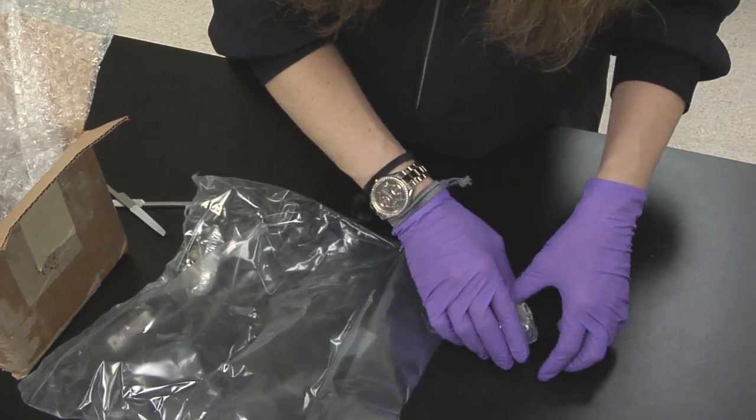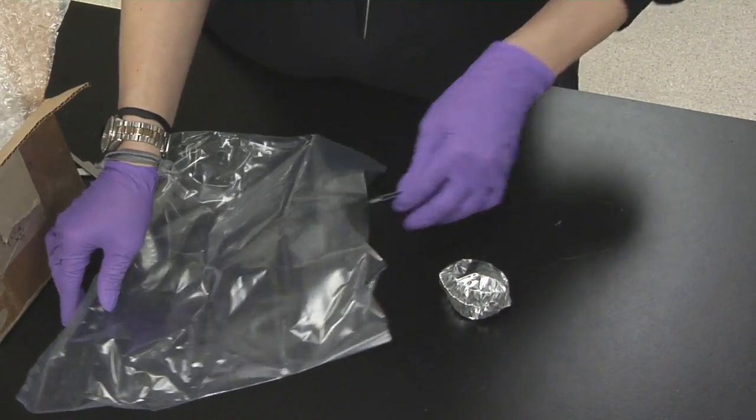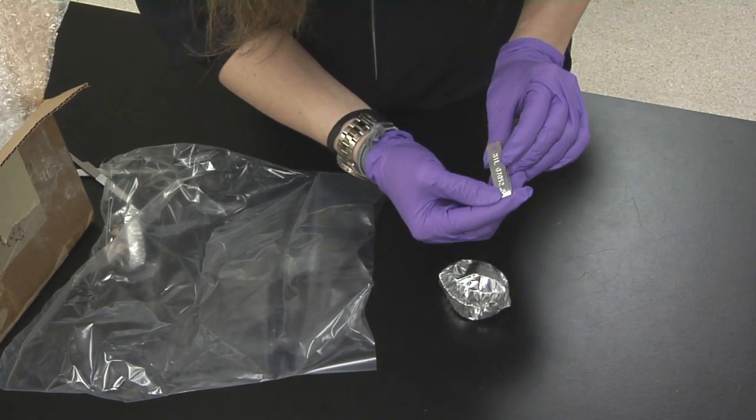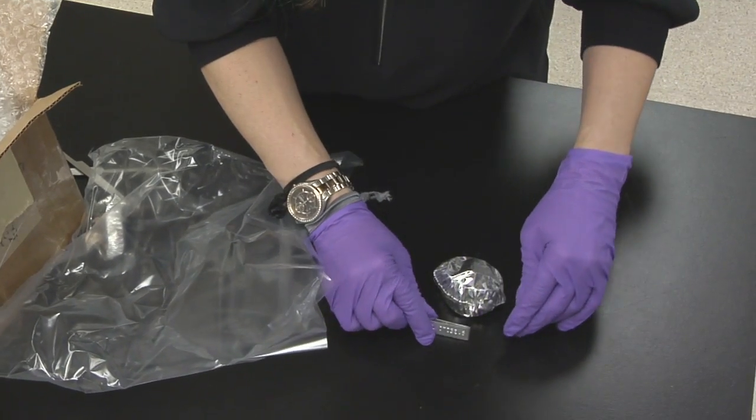Here's the first one, and here's its label. It says MIL07052,6 — that's the name of this particular meteorite.